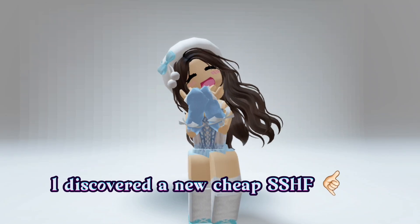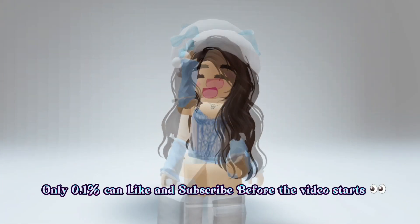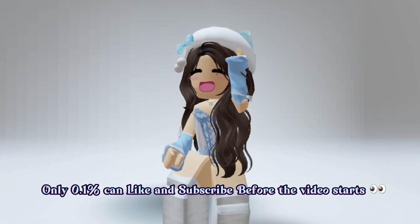Oh my god guys, I discovered a new cheap super super happy face. Only 0.1 percent can like and subscribe before the video starts.